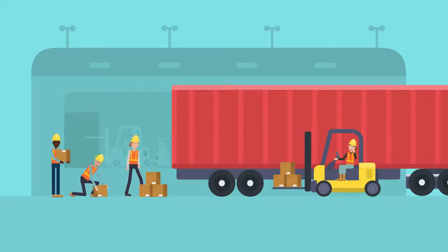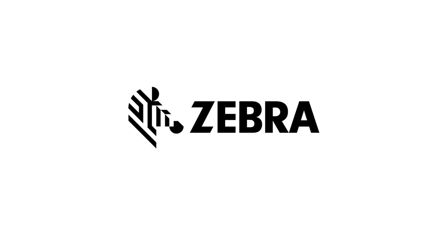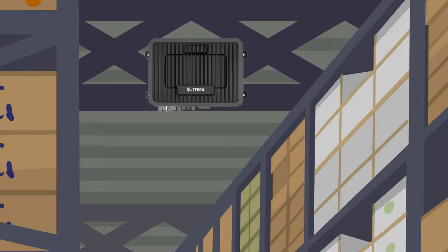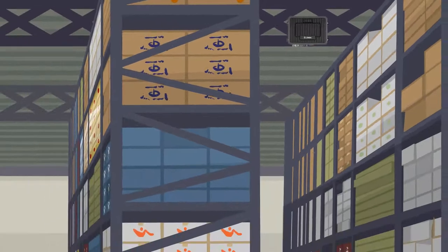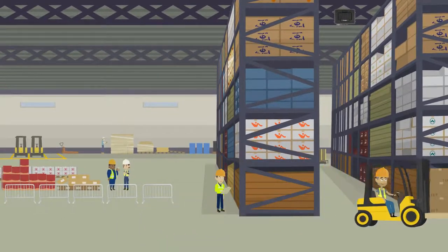The average small or medium business warehouse is five years behind modernization, which costs them speed and efficiency at every step in the supply chain. Zebra technology eliminates the need for manual inventory. Rugged Zebra wearable devices can virtually eliminate errors while enhancing productivity.